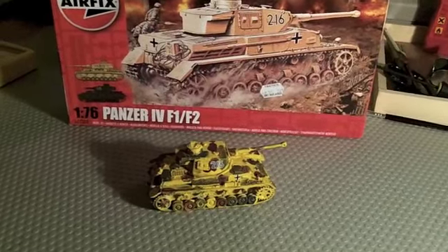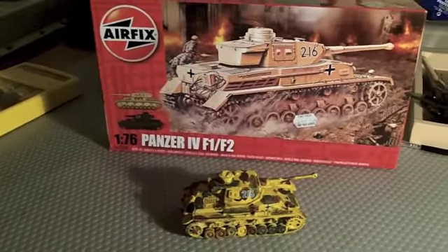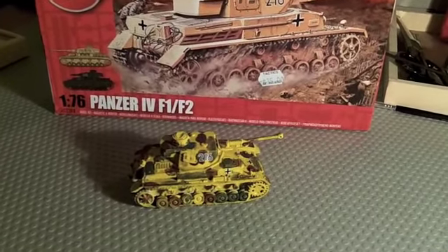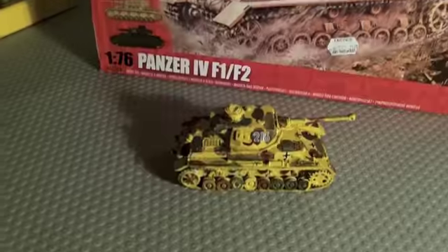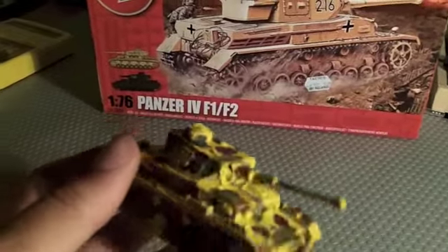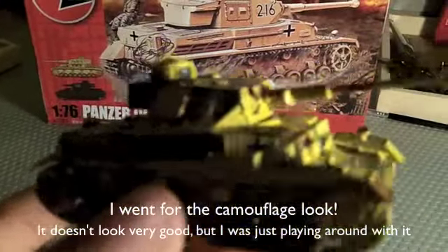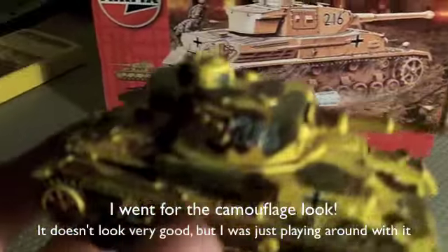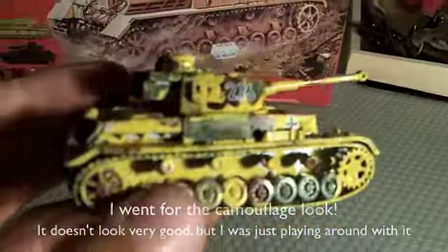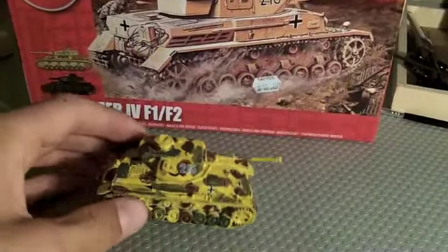A few days ago, just as sort of a Christmas gift for me, I picked up the Panzer IV as a buildable kit, because I was a little bit bored. So here it is — I built it and painted it in about one and a half hours. I kind of rushed it, so obviously it's not the best, but it was pretty fun.